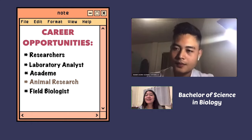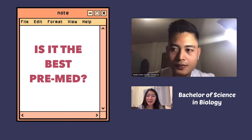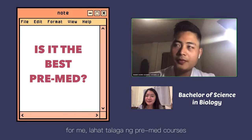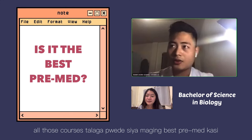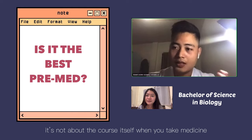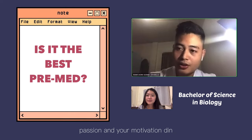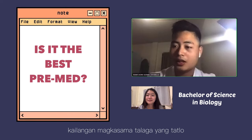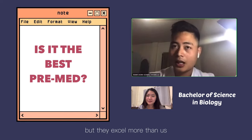Let me ask you a more personal question — do you think BS Biology is the best pre-med? For me, all pre-med courses — even those outside science — could be the best pre-med, because it's not about the course itself when you go into medicine. It's about the character you build up, your passion, and your motivation. I'm not implying this is the best pre-med course — it depends. Other health-related or science-related pre-med courses may even excel more than us, depending on the person.